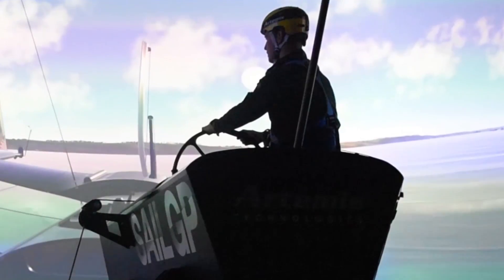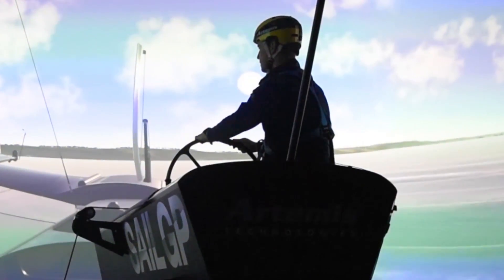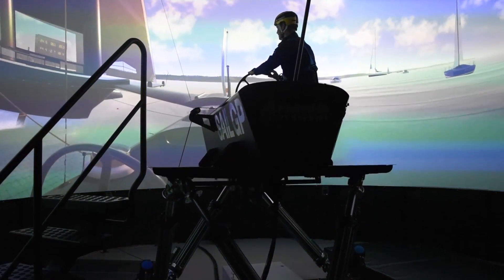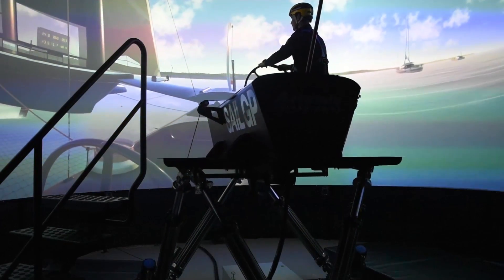We saw the simulator as a way to create a sort of foundation where we could work together even more effectively than we have in the past. The simulator does have two functions: crew training, which is allowing the sailors to work with the boat, work on muscle memory, work through protocols, playbooks, and maneuvers.